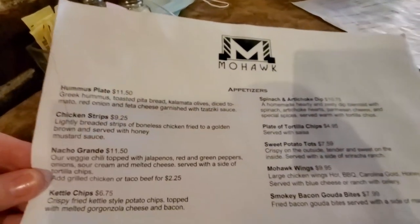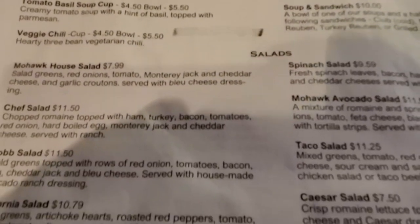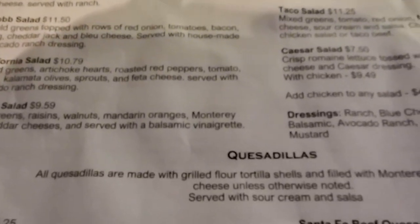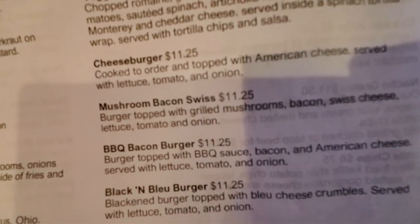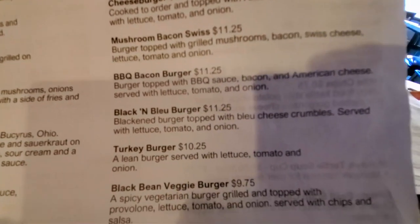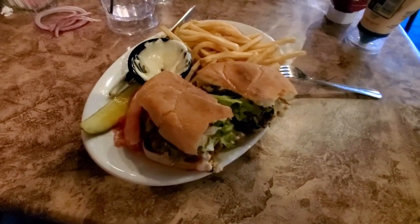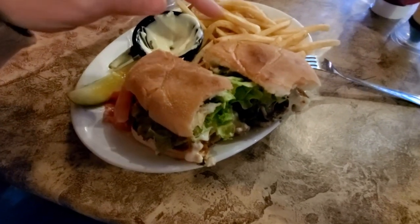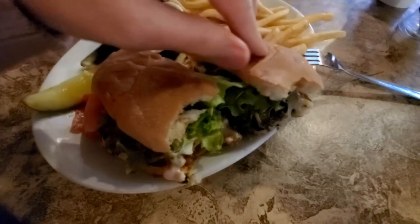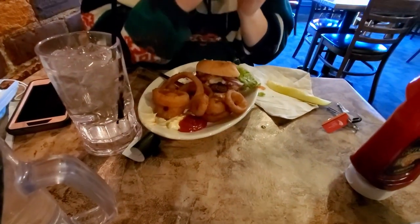As you can see, they have appetizers, soups — there's the Mohawk turtle soup — salads, quesadillas, sandwiches, burgers, and wraps, and all the prices seem pretty good. I got the buffalo chicken sandwich, Sarah got a mushroom Swiss burger, and we split them. I got mine with fries, she got hers with onion rings.